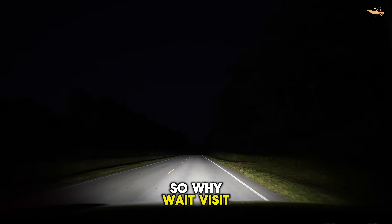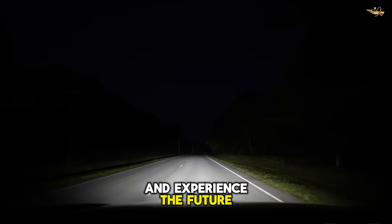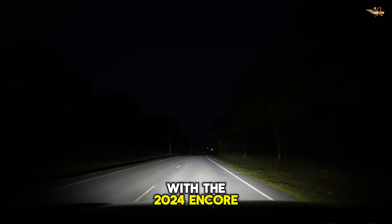So why wait? Visit your local Buick dealership today and experience the future of driving with the 2024 Encore GX.